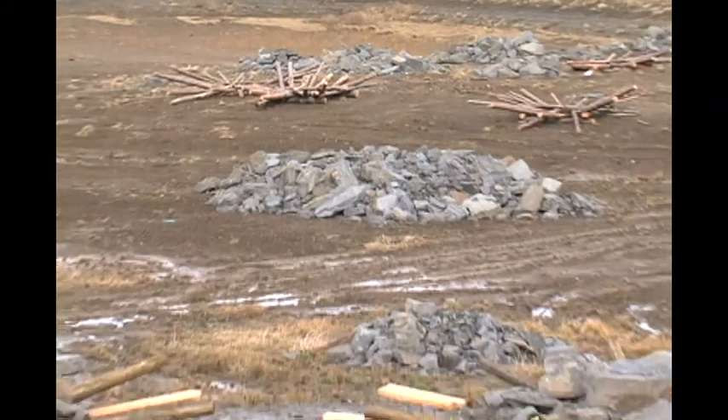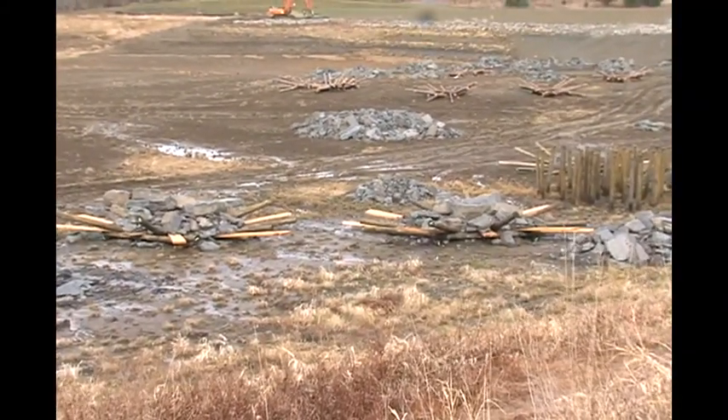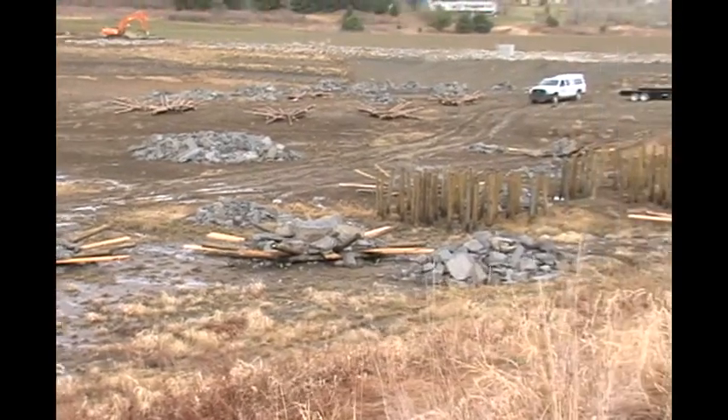All these structures are going to be placed on our Fish and Boat Commission website, and you can click on a map and actually come out here. Save yourself some time looking for hot spots to fish, because we'll have all these spots marked on a map.